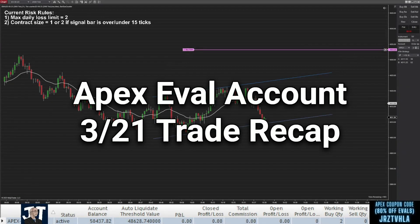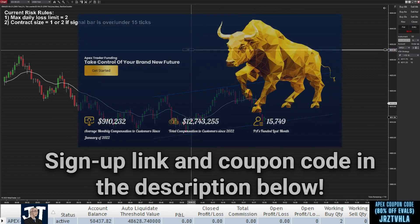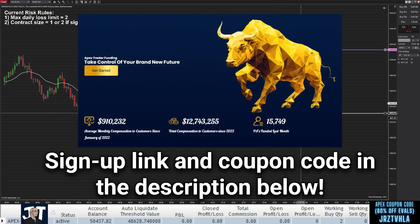Welcome to another S&P Futures day trading recap on an Apex Evaluation account. Apex has extended its sale once again — from now until March 29th, you can sign up for your own Apex account with my link in the description and use my coupon code for 80% off the first month and 80% off all recurring months.